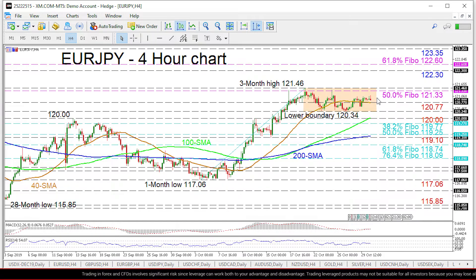Nevertheless, buyers are attempting to revisit the fresh high of 121.46 after moving back above the 40-period simple moving average. Within the sideways market, the short-term oscillators reflect indistinct signals, trading around their neutral marks despite somewhat improving.